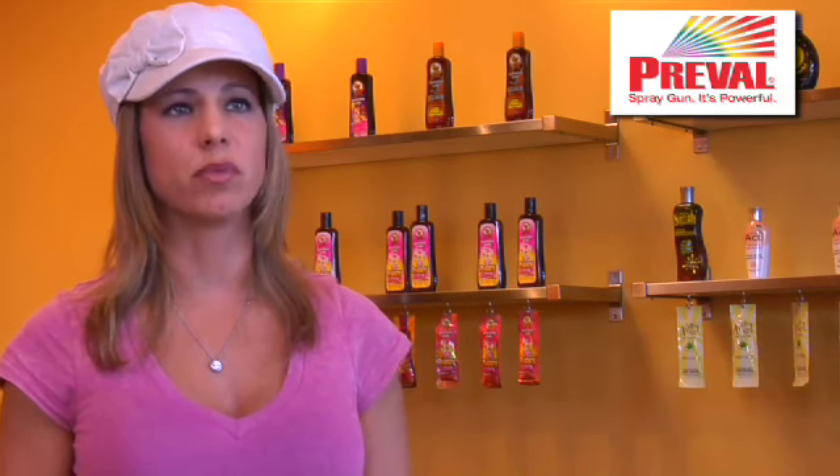Hi, my name is Shannon and I'm a tanning salon owner. What I think about the PreVal is it's easy to use. It's portable — you can take it wherever you go. You can tan with it anywhere you go; you can do it in a hotel room if you want. It's very simple to apply to yourself and I would definitely carry it in my salon.